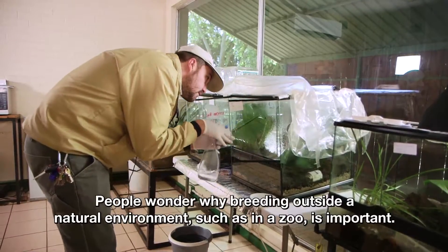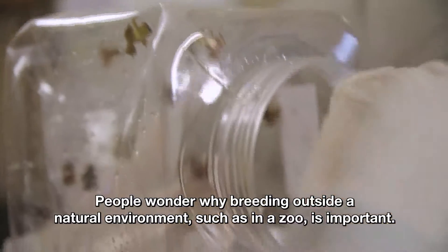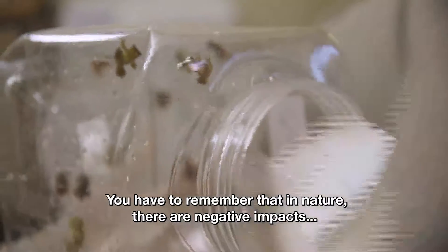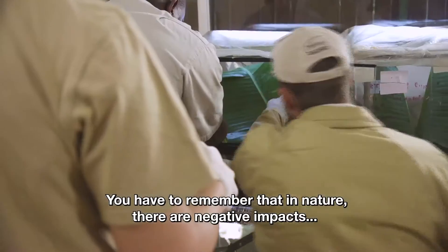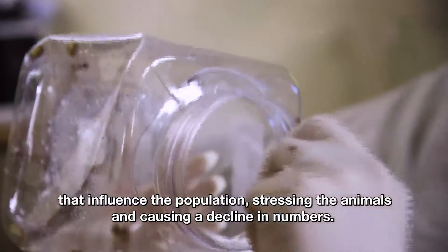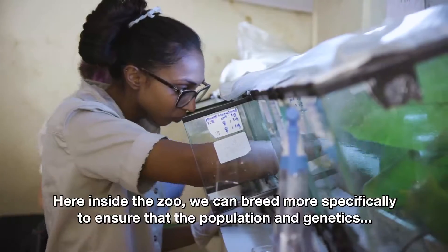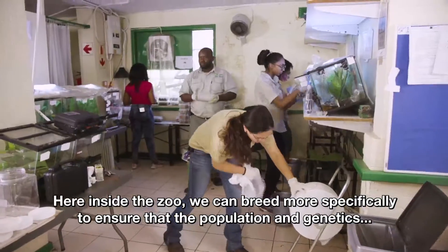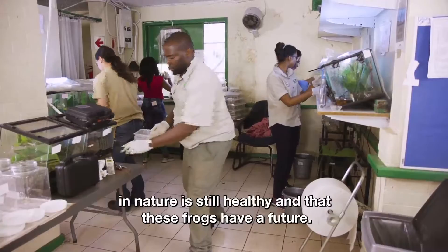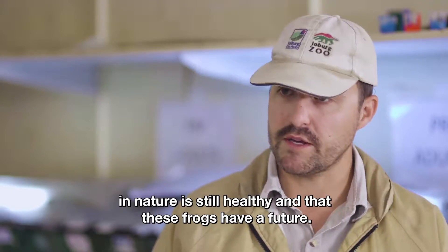People wonder why breeding is done outside the natural habitat, such as in a zoo. People must remember that in nature there are negative impacts that influence the population and can cause reproduction to stop. Within the zoo, we can be much more specific to ensure that the population, genetics, and breeding are kept healthy. And that's of course a good outcome for these little frogs.